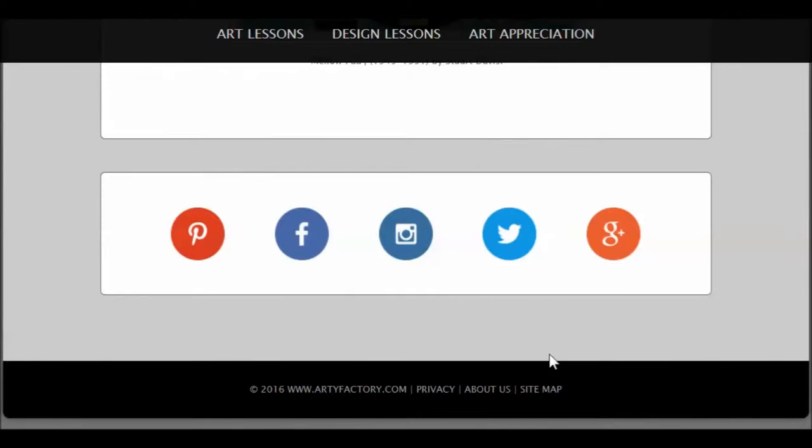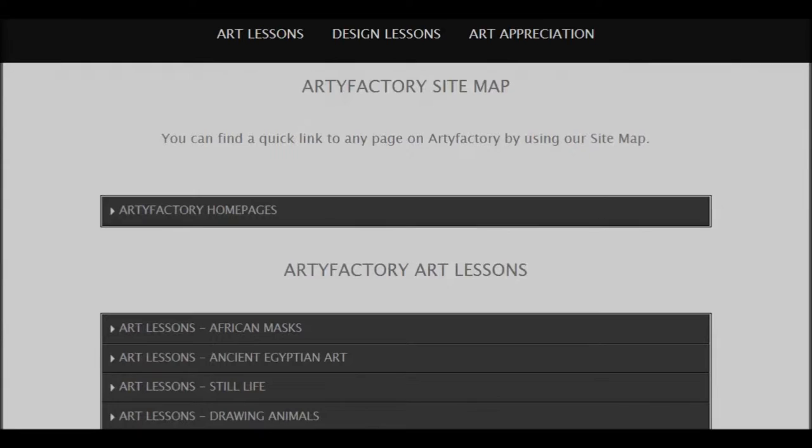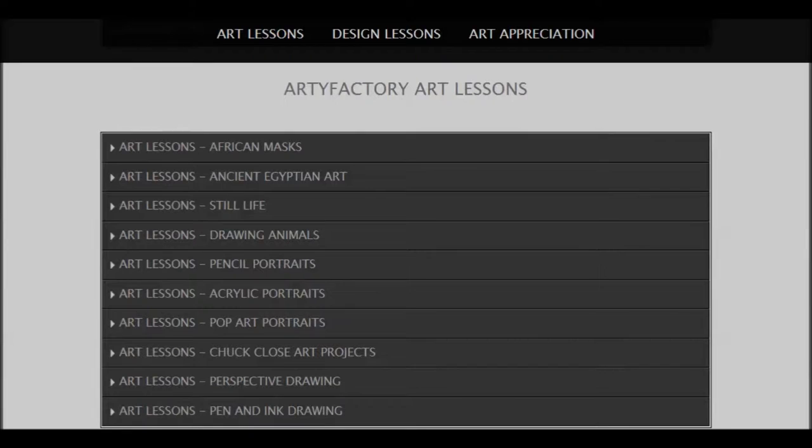I'll just show you the breadth of this. I'm going to the site map — you see it right down there in the bottom right, site map. This site map shows us all in one spot the wonderful things that are available from Artifactory.